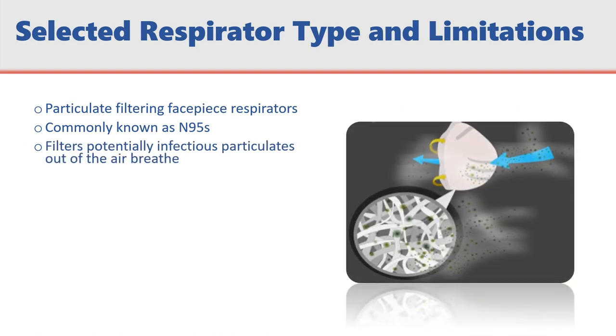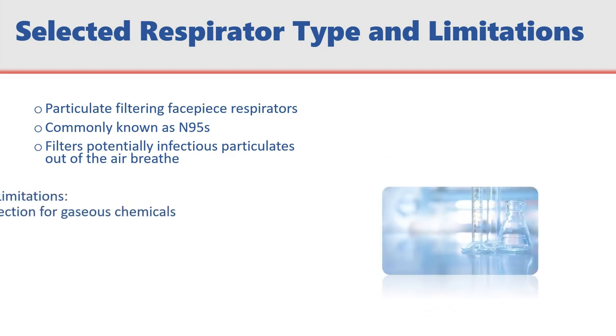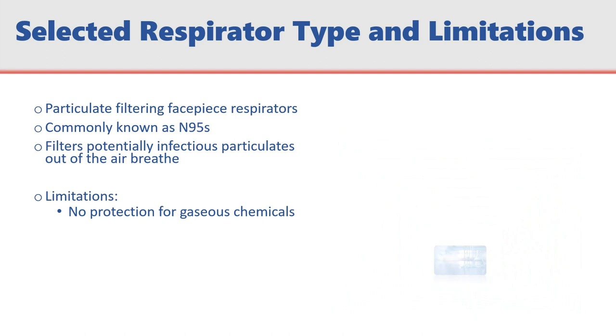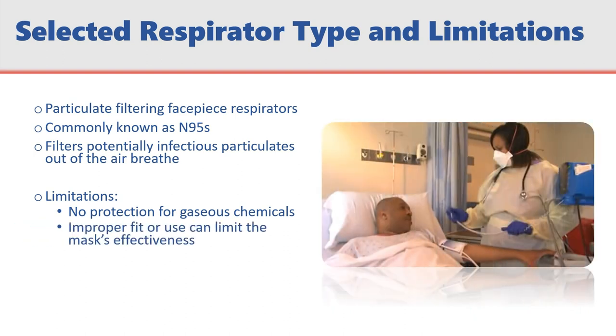N95 respirators filter infectious particulates out of the air before they reach you. These masks do not protect against gaseous chemicals. An improper fit or use can limit the mask's effectiveness. N95s are typically disposable devices in healthcare settings.